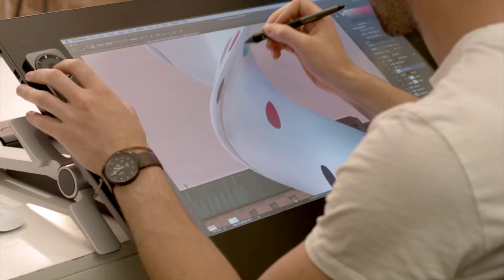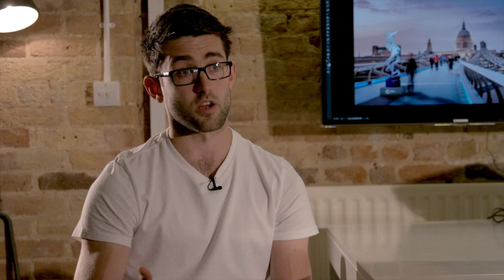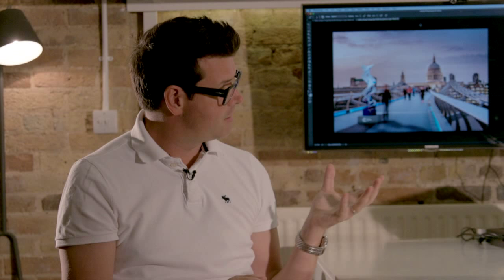The biggest fun and experimentation we've had with it is using Illustrator, because the pressure sensitivity and the natural fluidity of it has lent itself really nicely to creating the kind of stuff that we've wanted to create.